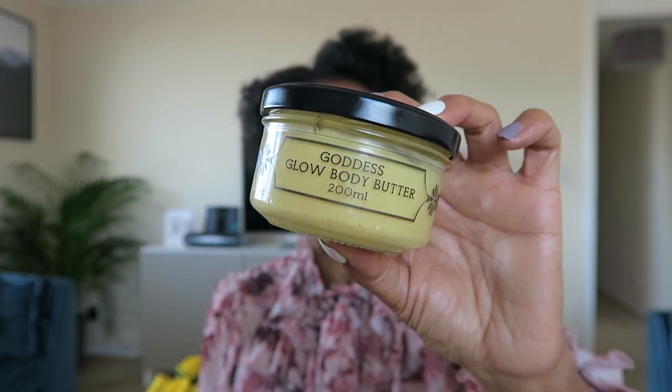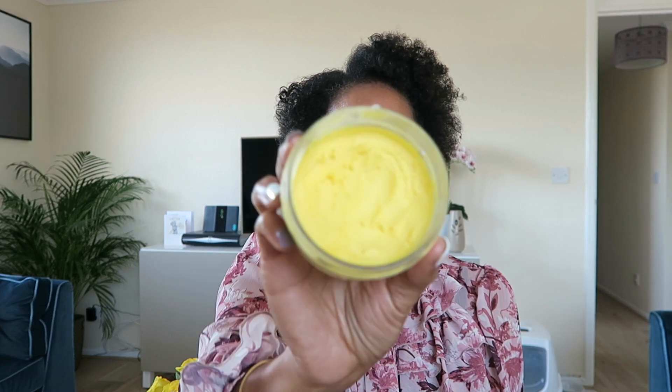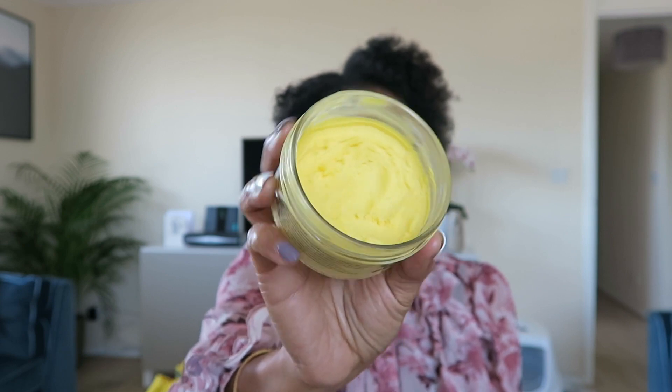I also wanted to show you this — the Goddess Glow Body Butter. This is my go-to for my skin. It smells absolutely gorgeous. It contains mango seed butter, shea butter, apricot kernel, coconut oil, and all that good stuff. You can see how much I've used — I'm going to need another one! It makes your skin so soft, smooth, and lovely without being greasy. Shea butter can be too heavy and thick, but this has a mousse-like consistency and is just divine.